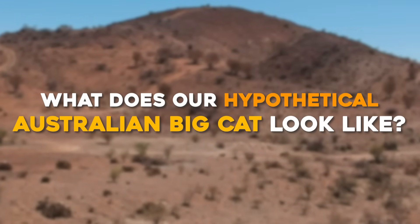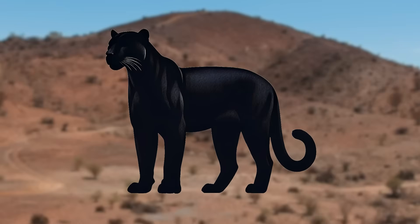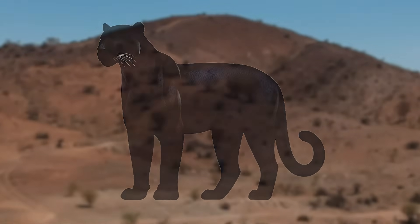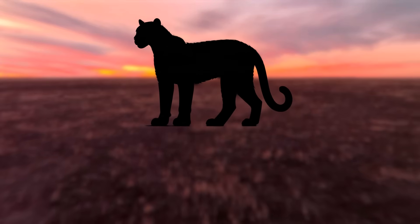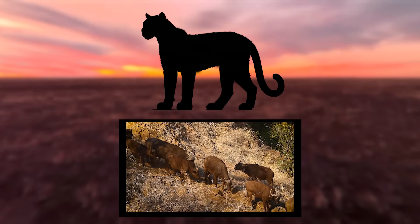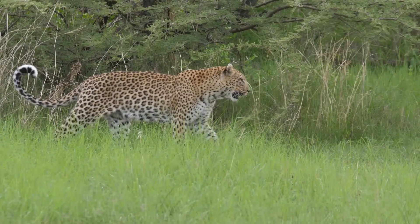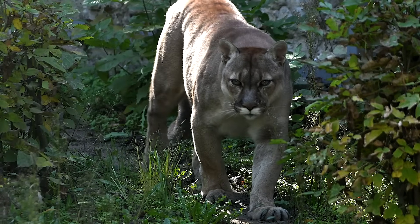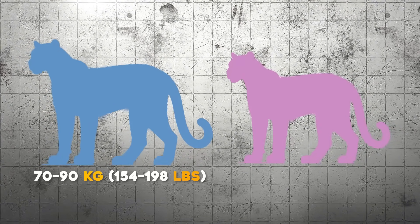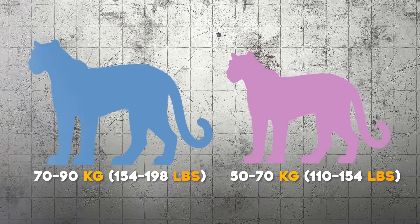What does our hypothetical Australian big cat look like? Picture an animal that combines the best traits of big cats around the world, engineered for Australia's environments. First, size: we don't want it too massive, as Australia's prey isn't as large as African buffalo, but it still needs to be powerful enough to take down kangaroos and wild pigs. The ideal size would be roughly on the scale of a large leopard or a cougar, with a male weighing between 70 to 90 kilograms — 154 to 198 pounds — while females would be slightly smaller.